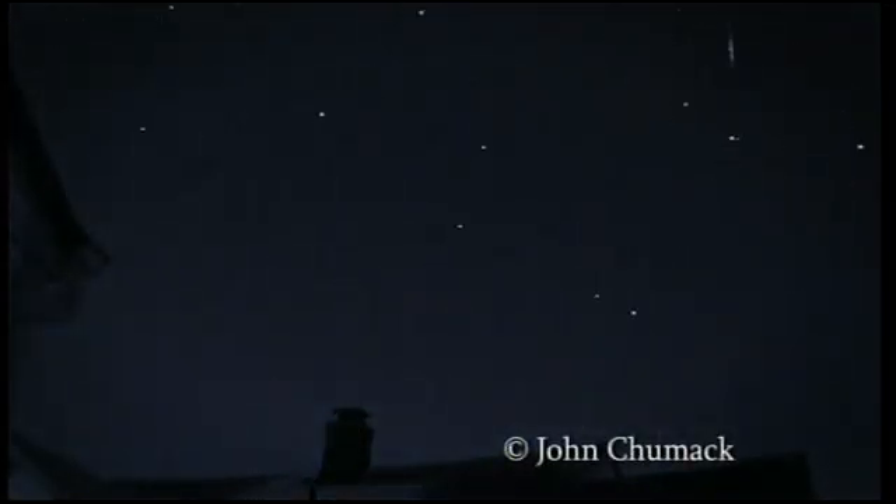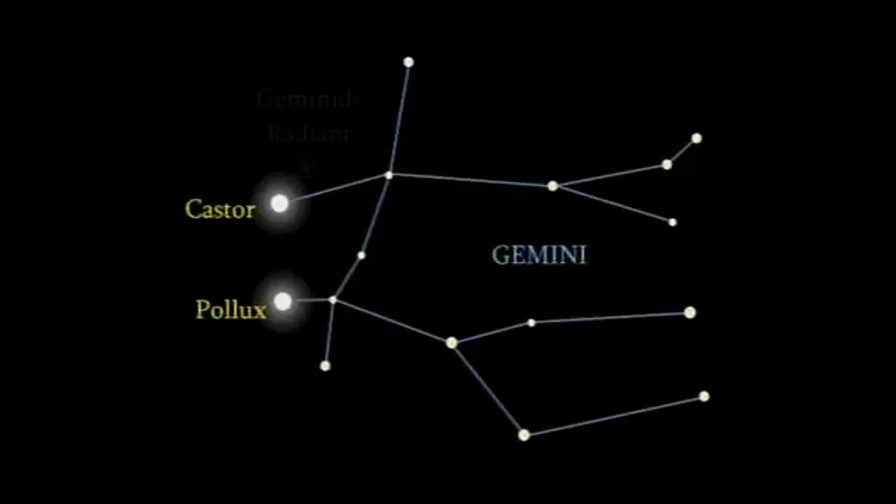In December we also have the Geminid meteor shower. This is going to be a good one this year — the moon is new on the 13th of December, and that's when the peak of the Geminids is. Get yourself a sun lounger — a star lounge — lie outside just before midnight through to dawn if you can. You should get a fantastic view of the Geminid meteor shower; the peak rate is about 100 or more meteors per hour.